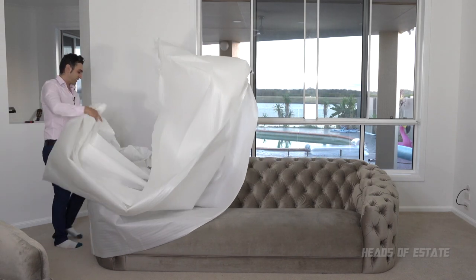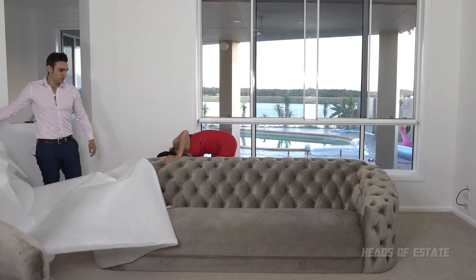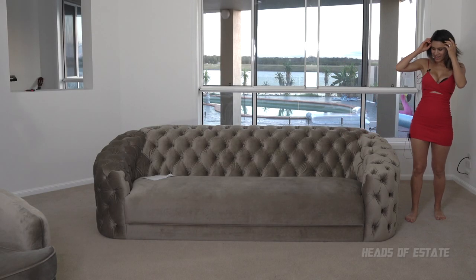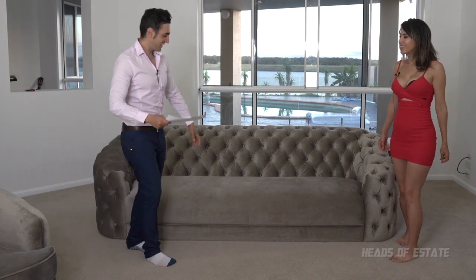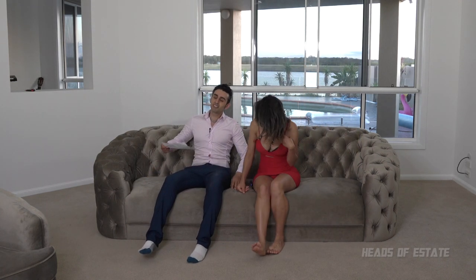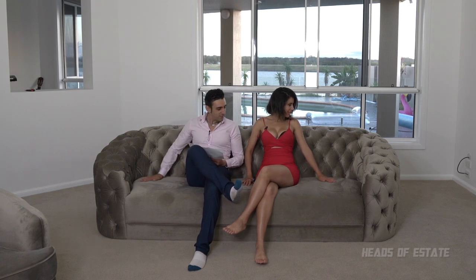Just pull it off — there we go. Oh, this is gorgeous! Ash, this is just beautiful. Should we sit and see? We haven't sat on a sofa in three months. Oh my god — yeah, it's alright, isn't it? We need some pillows. It looks right. I love this — it's very opulent looking.